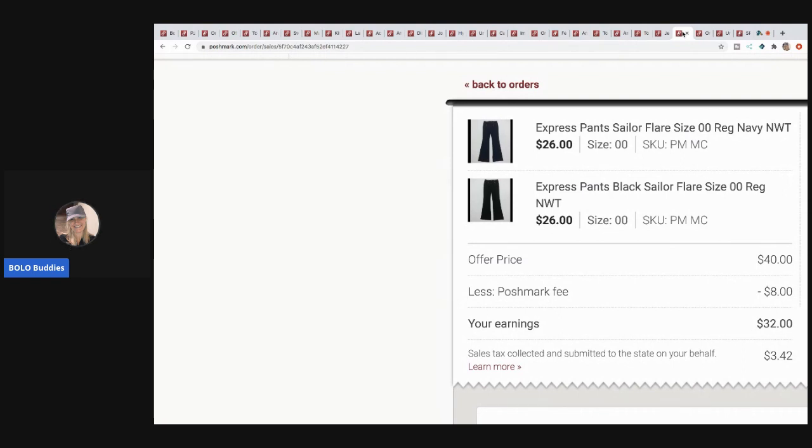The next items I sold are these Express pants — the buyer bought two pairs and I took a best offer of $40. Poshmark took $8, so my earnings were $32. I'd estimate about $3 each in these. When I shopped at discount stores, I'd take the total and divide by the number of items to get a rough cost-per-item, though some were a dollar and some were ten dollars, so it evened out.